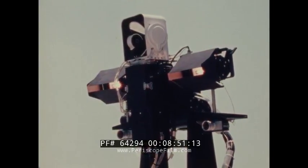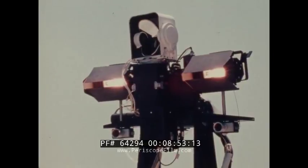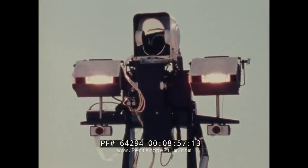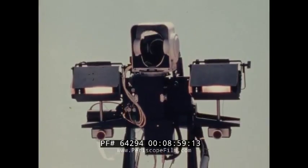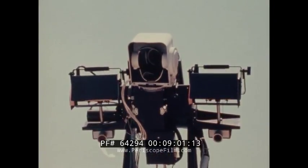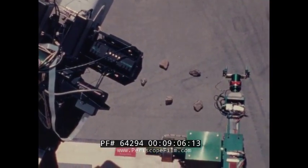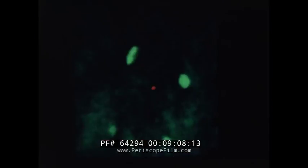A glimpse of tomorrow is revealed in a robot that can see, recognize, and make decisions. Acting on one simple command, the machine coordinates electronic eyes and metal hand to efficiently perform its selected task.